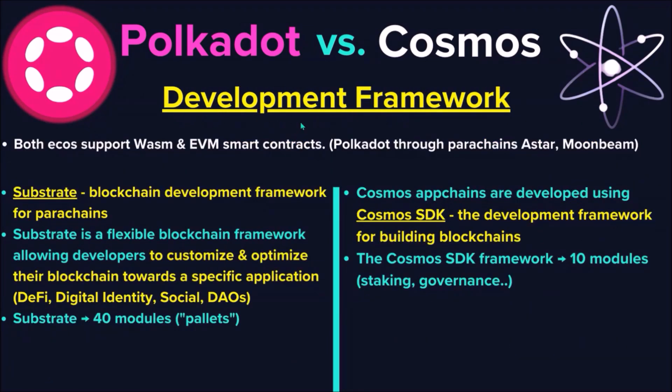As for the development framework, both ecosystems support WASM as well as EVM smart contracts. Polkadot does so using parachains such as Astar and Moonbeam. In Polkadot, the blockchain development framework for parachains is Substrate, which comes with around 40 different building modules called pallets. App chains in Cosmos are developed using the Cosmos SDK, which is comprised of around 10 modules, such as staking and governance.